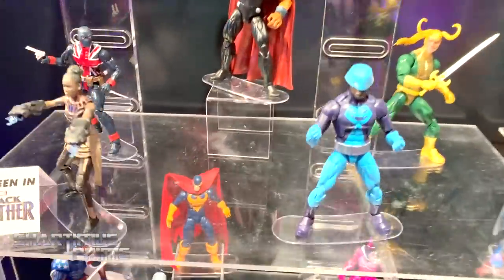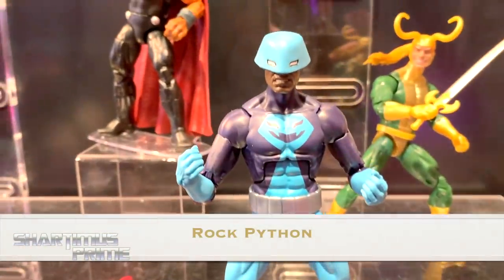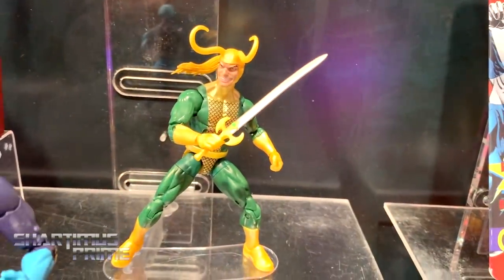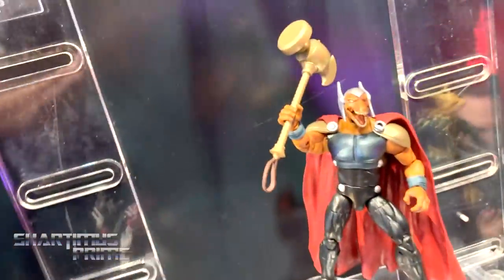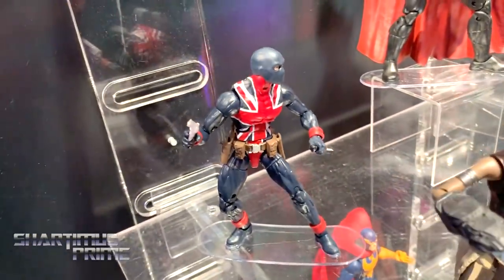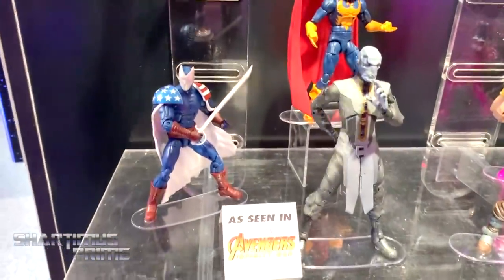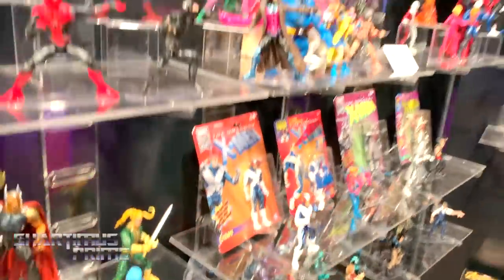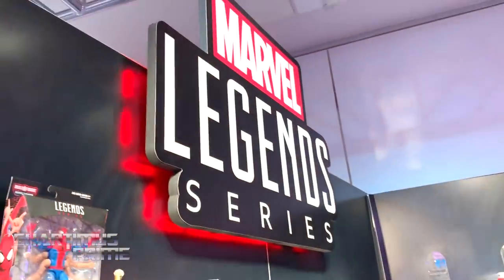We have some Avengers wave two figures right here — I cannot remember the name of this character off the top of my head. We have Loki, and the Shori figure looks awesome. And that's it for the Marvel booth at New York Toy Fair 2019.